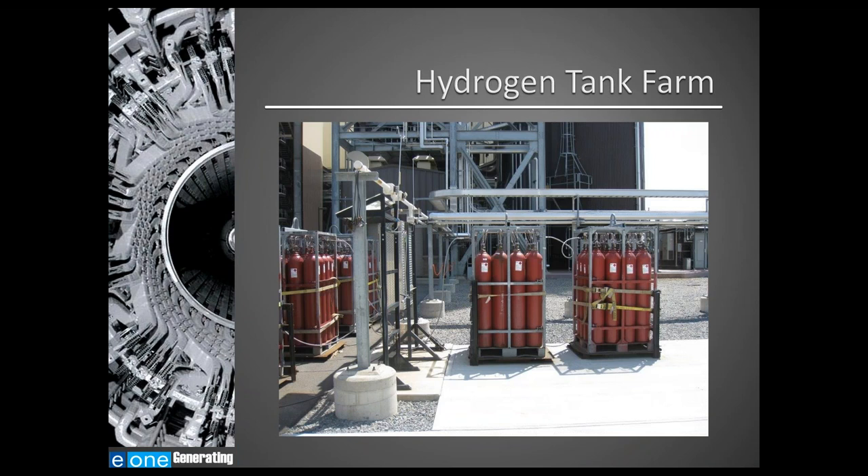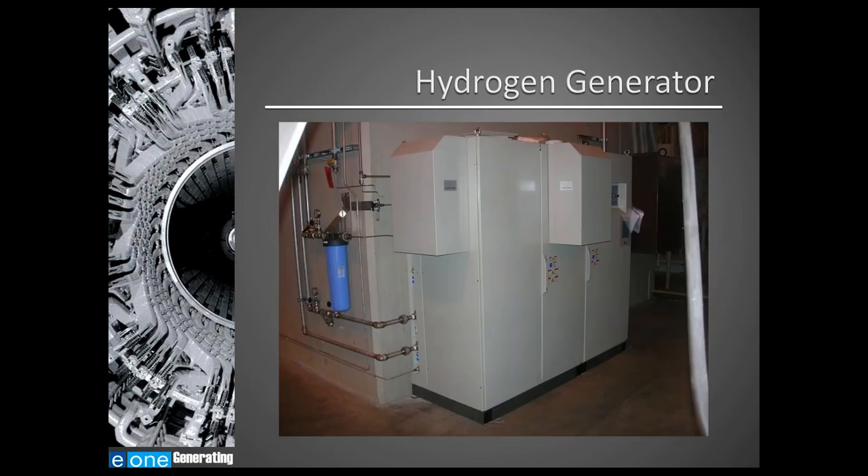This is a picture of a hydrogen tank farm. This example includes palletized systems where several hydrogen bottles are manifolded together to create a pallet, and pallets are daisy-chained together to feed hydrogen into the plant. An alternative arrangement would be bulk tube trailers in a pad configuration. Hydrogen can also be supplied from an on-site hydrogen generator, which utilizes electrolysis to produce the hydrogen.